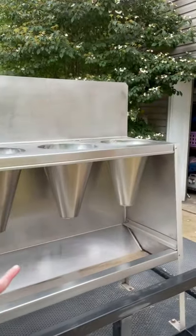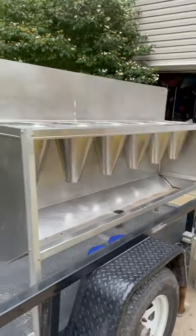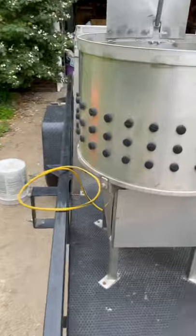Right here we have our kill station where they will go first, and then we have the scalder right here. They'll go in there next, and then we have the plucker — this thing is pretty awesome.